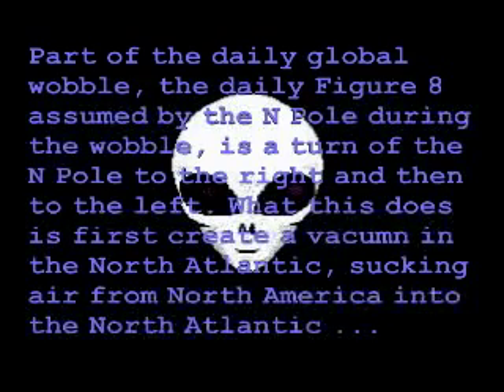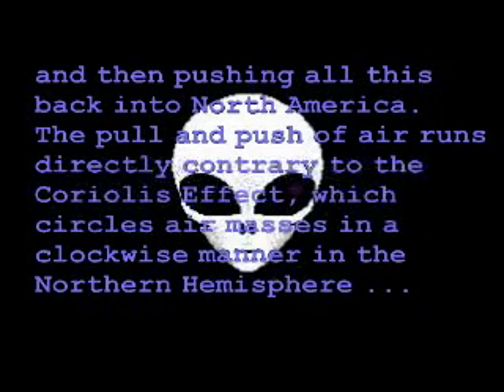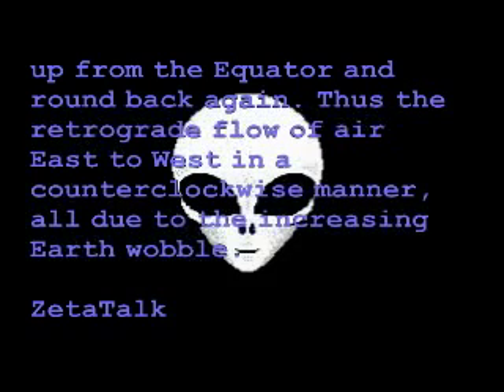What this does is first create a vacuum in the North Atlantic, sucking air from North America into the North Atlantic, and then pushing it all back into North America. This pull and push of air runs directly contrary to the Coriolis effect, which creates air masses in a clockwise manner in the Northern Hemisphere, up from the equator and round back again. Thus the retrograde flow of air east to west in a counterclockwise manner, all due to the increased Earth wobble.